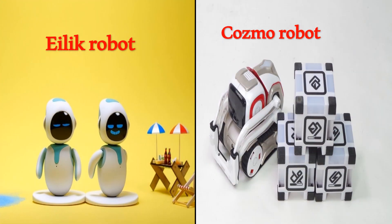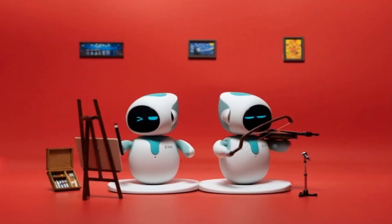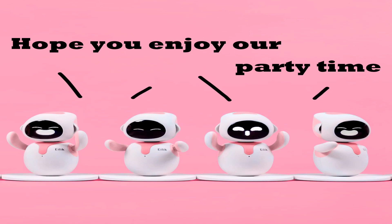Iloc Robot is a little companion bot with endless fun. It can be your desktop companion robot and amusing friend. Two or more Ilocs can be connected and play together.